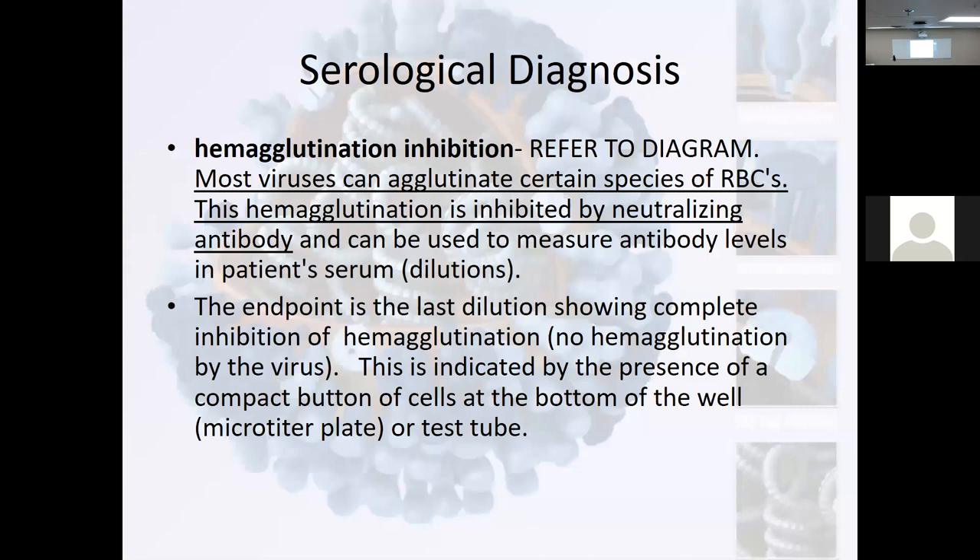Hemagglutination inhibition. Most viruses can agglutinate certain species of red blood cells. We can look for a pellet or not a pellet. Y'all are very familiar now with hemagglutination — that's the whole principle behind blood bank.